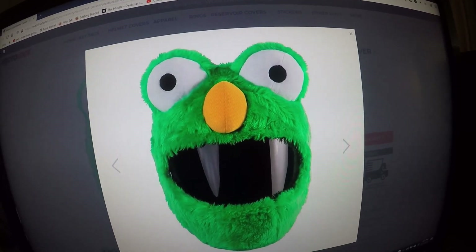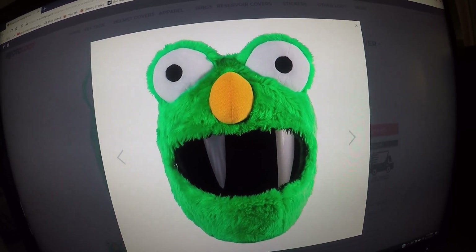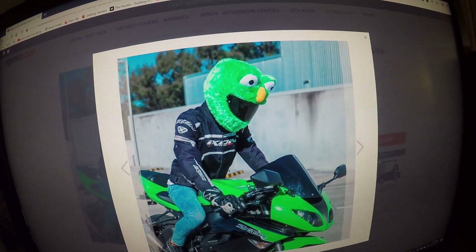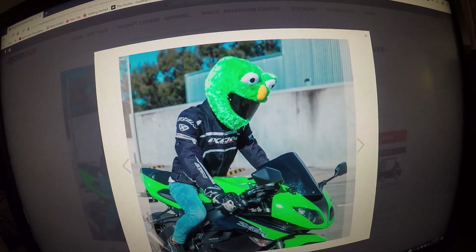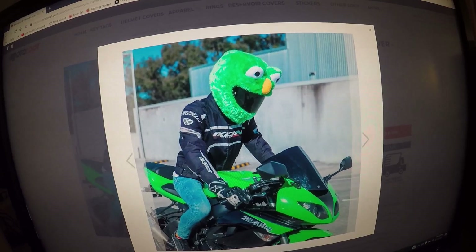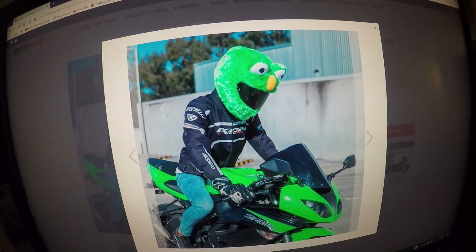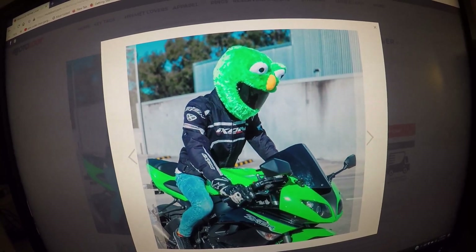This is the green motorcycle helmet cover. The cover is mostly green with a bright orange-yellowish nose. This is what the green motorcycle helmet cover looks like on the motorcycle rider of a Ninja ZX6R. I might just have to buy this one and ride the Ninja 636 with the green motorcycle helmet cover.